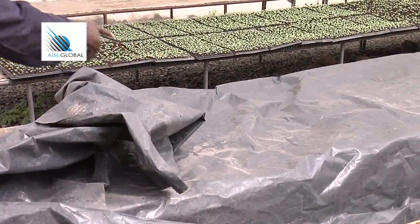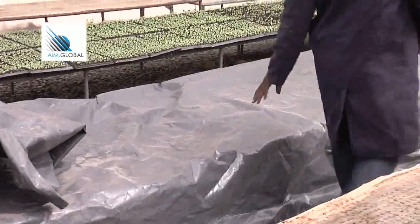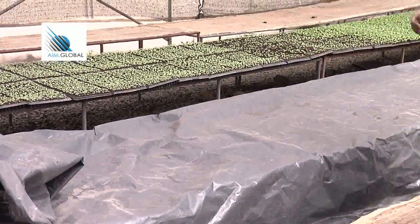The purpose of covering your nursery with a polythene bag is to build up humidity and temperature so that germination can take place very fast.